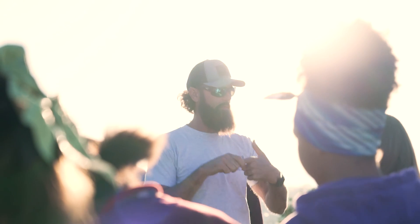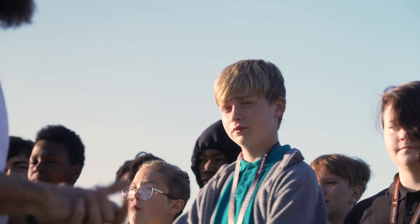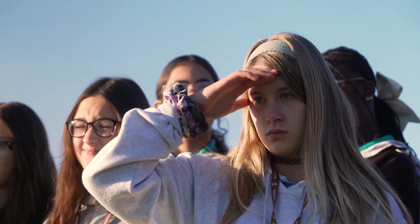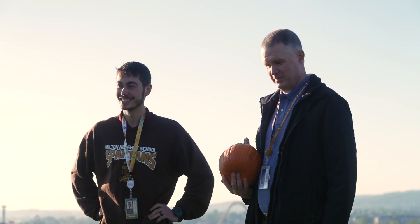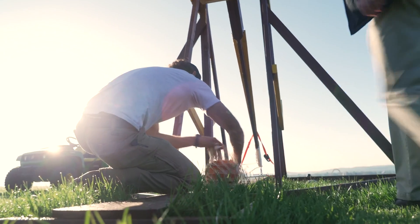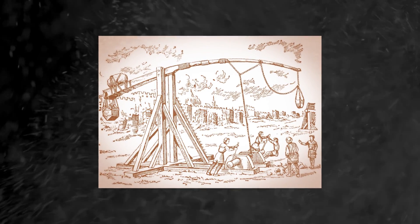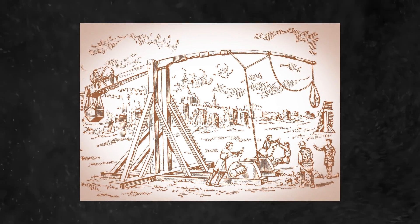We pull a pin — right now the pin is through that metal ring — and what happens is the counterweight drops quickly. The kids actually in social studies class learn about the Renaissance time period, and throughout that period they used trebuchets for things like breaking down castle walls with boulders and fire and so forth.